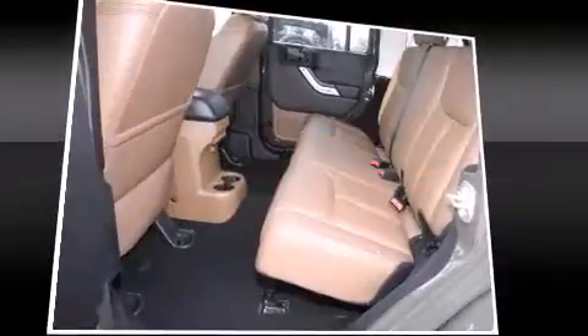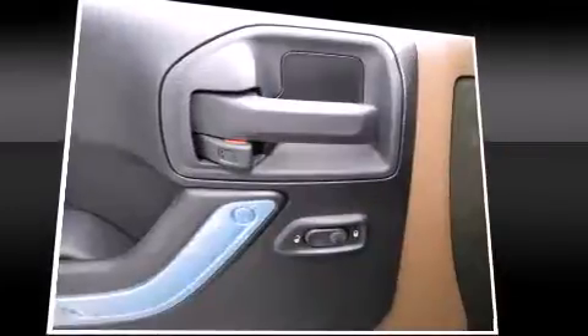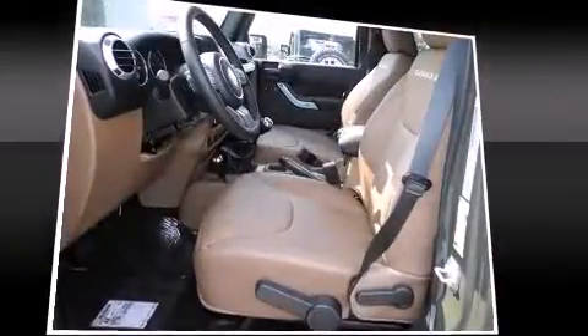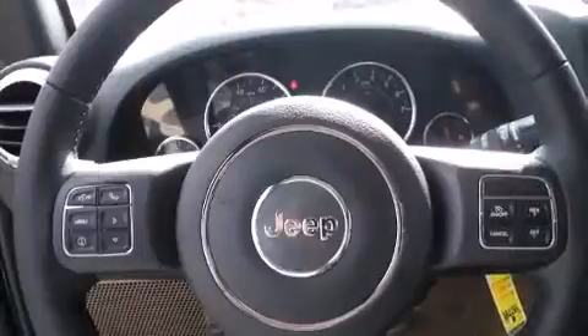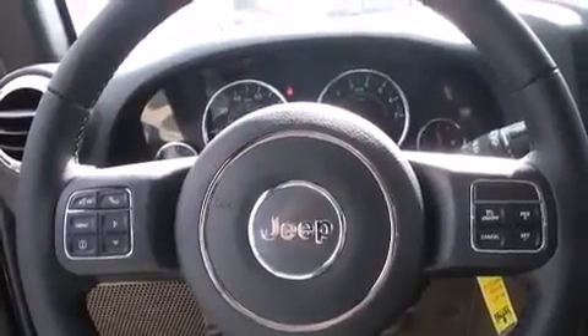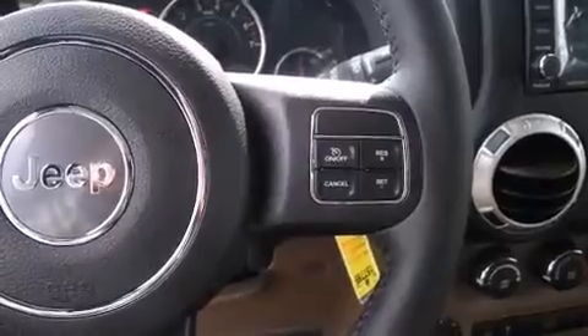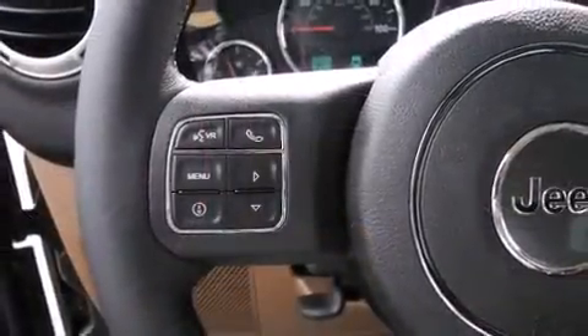Jeep ensures the safety and security of its passengers with equipment such as dual front impact airbags with occupant sensing, airbag integrated rollover protection, traction control, brake assist, a security system, and four-wheel disc brakes with ABS. Electronic stability control ensures solid grip atop the road surface no matter how challenging the driving conditions.